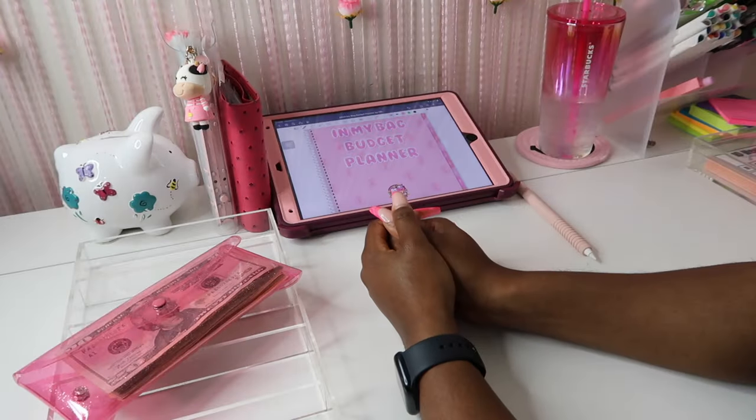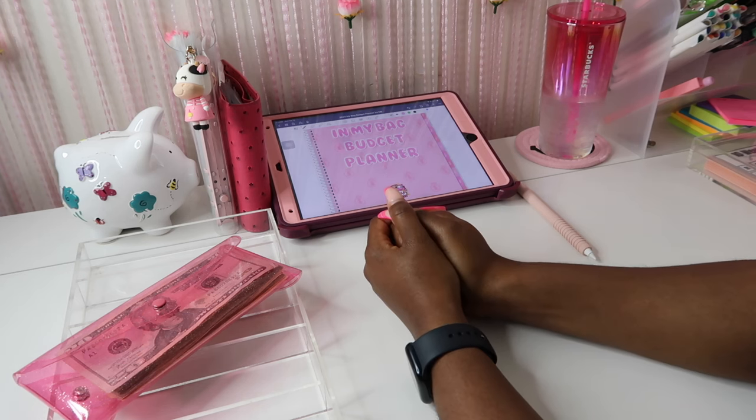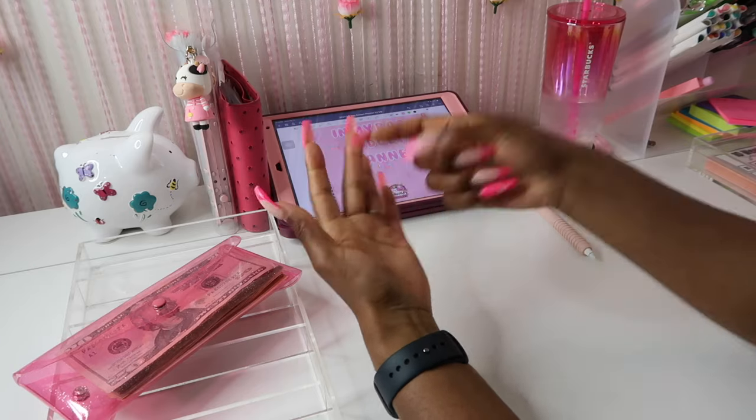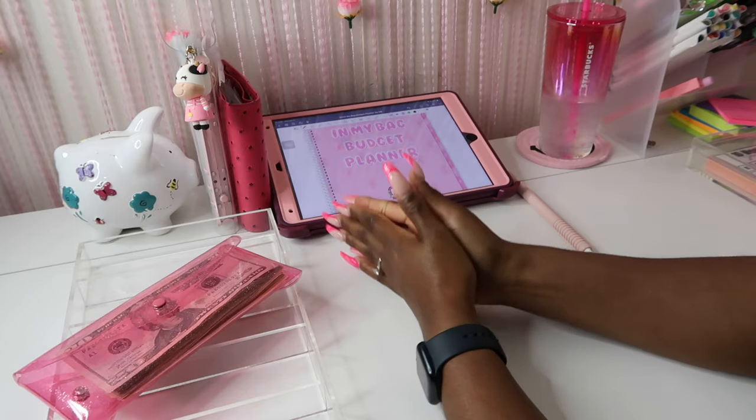Hey everyone, welcome back to my channel Magnolia Budgets, or if you're new, hello, welcome! I'm so glad to have you here. Today we do all things cash stuffing, budget planning, saving challenges, and honestly just all things dealing with money. And of course we come here to chat.